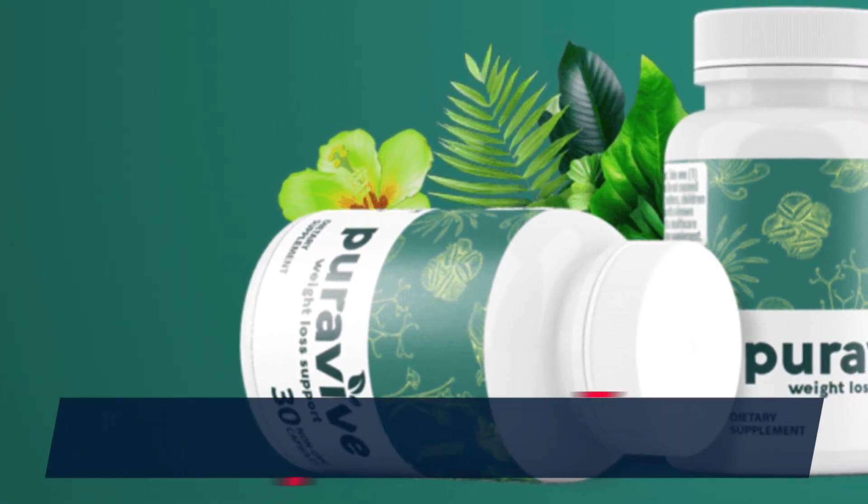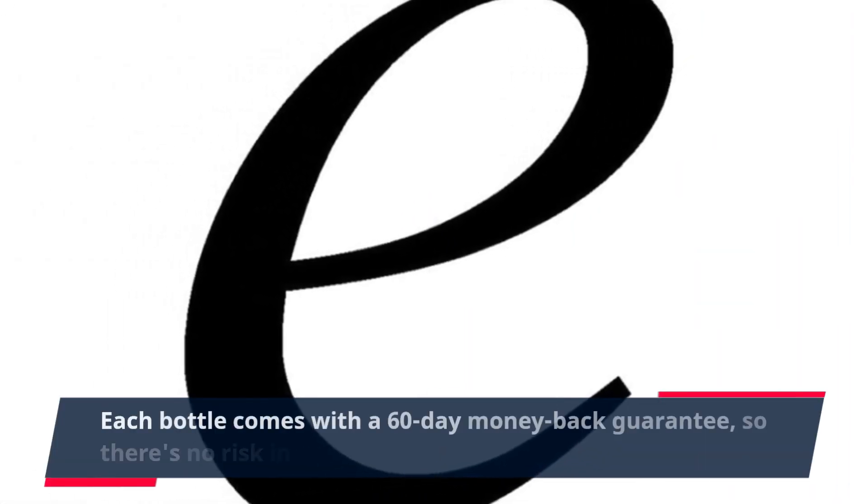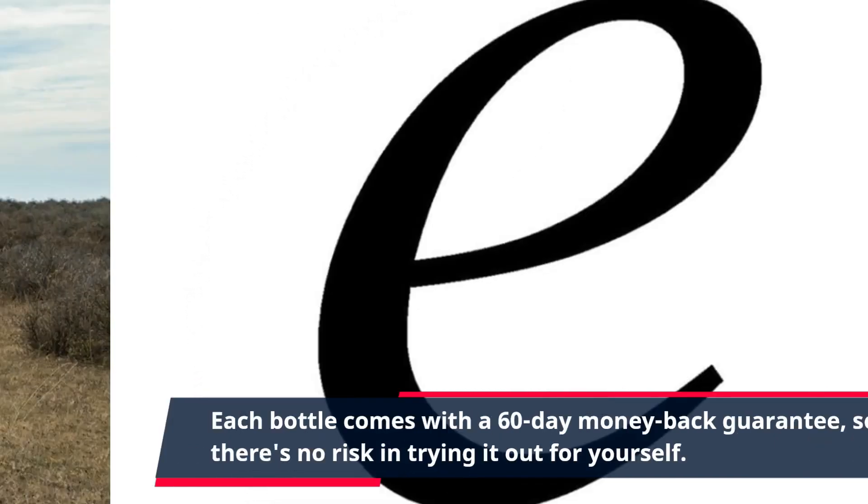If you're ready to give PuraVive a try, click the link in the description to purchase your supply today. Each bottle comes with a 60-day money-back guarantee, so there's no risk in trying it out for yourself.